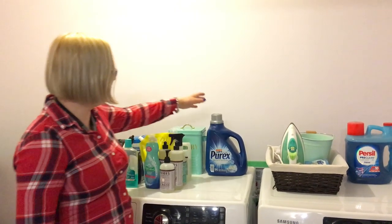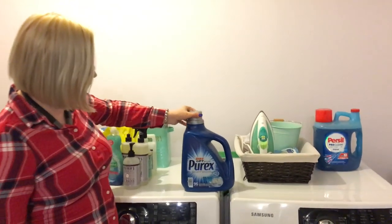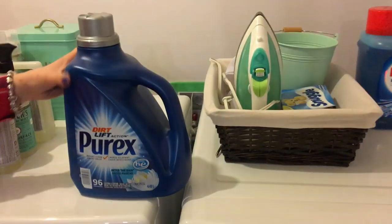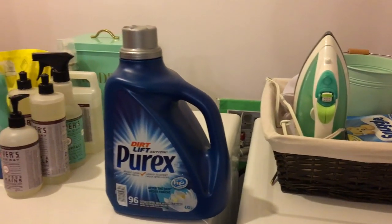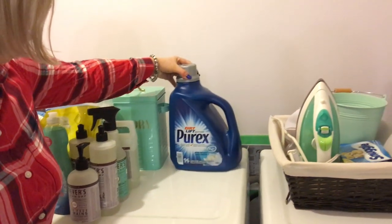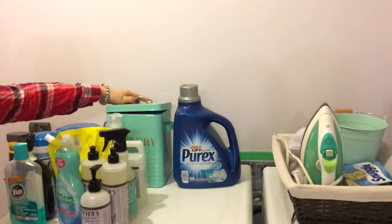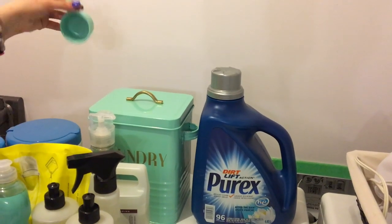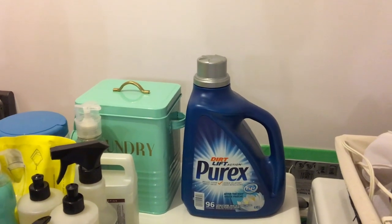I want to show you the main detergent I use on a daily basis. It's kept here because it's very easy to pour into the machine. If I have a powder detergent, I put it in this box and use it with the scoop, so it's also very easy to use.